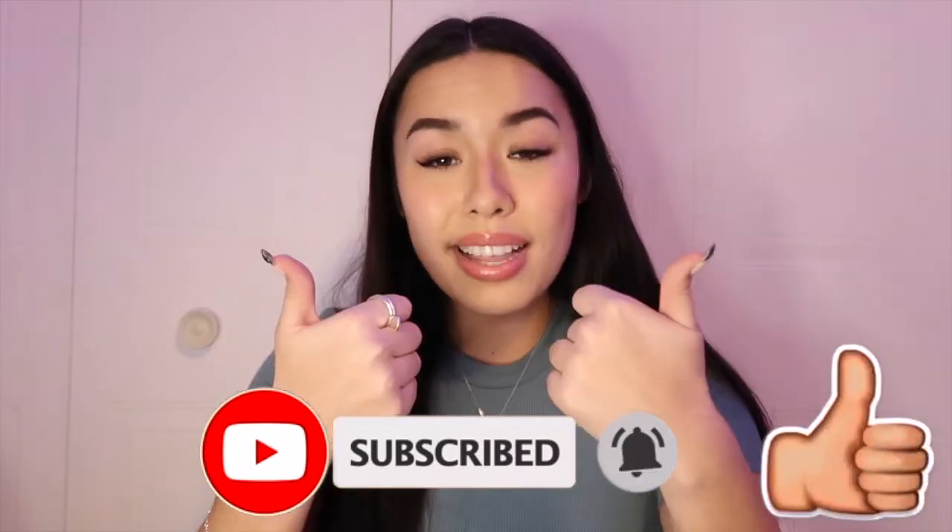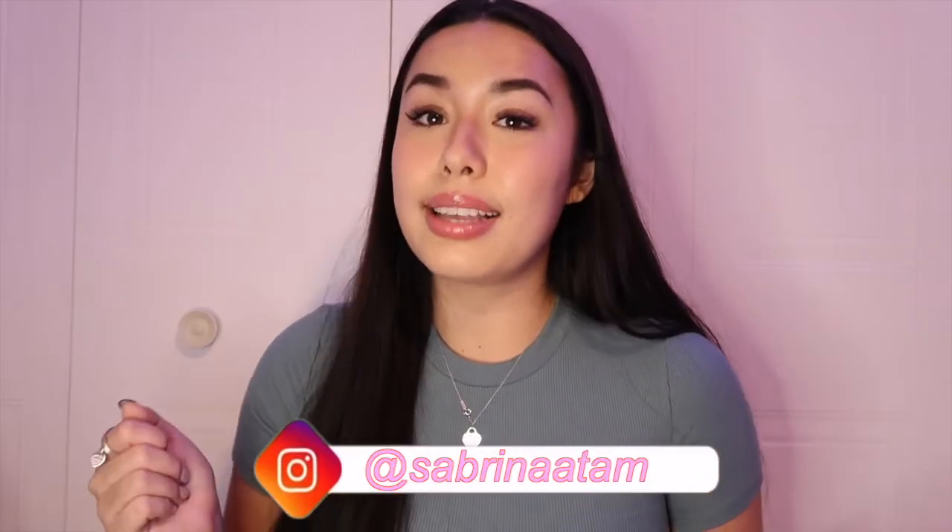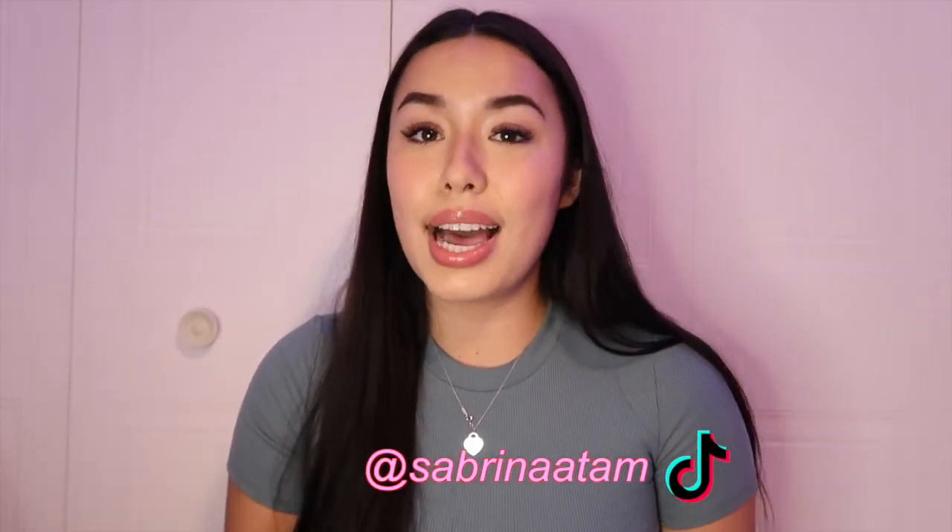I hope you guys enjoyed it. Don't be shy to leave a comment down below if you're interested in purchasing on Missguided and have any questions — I'm the best person to ask since I've purchased so many times. Drop your comments below. If you enjoyed the video, leave it a big thumbs up and don't forget to subscribe. Also don't forget to follow me on Instagram and TikTok — it's just sabrinaatam — super easy to find. That's pretty much it for today's video, and I will see you guys in my next video!